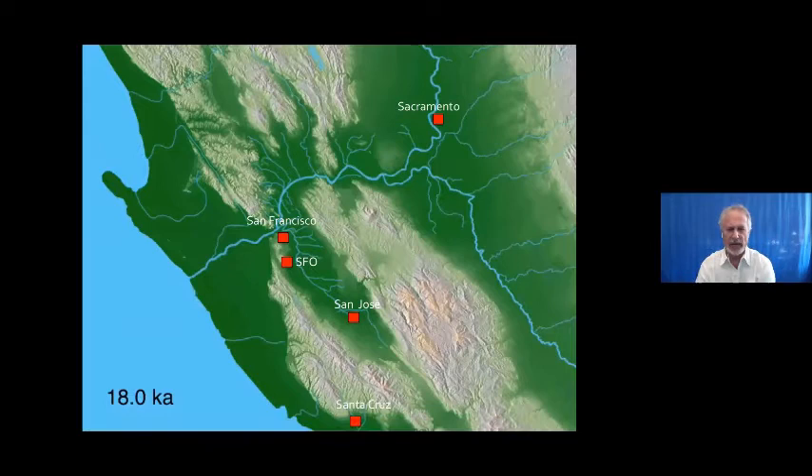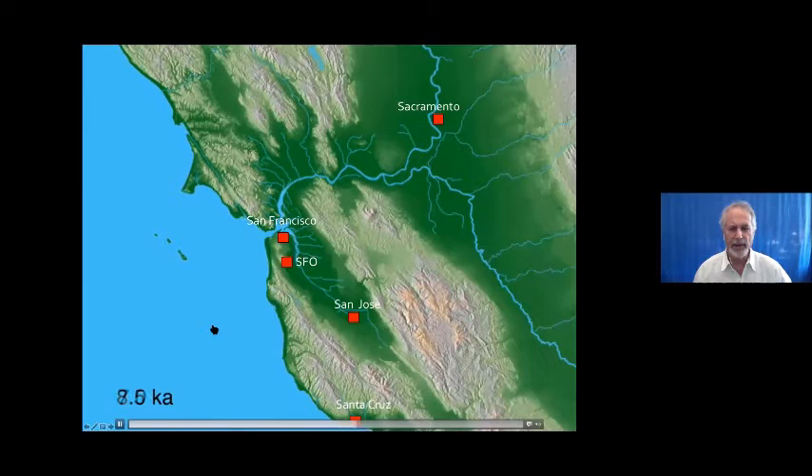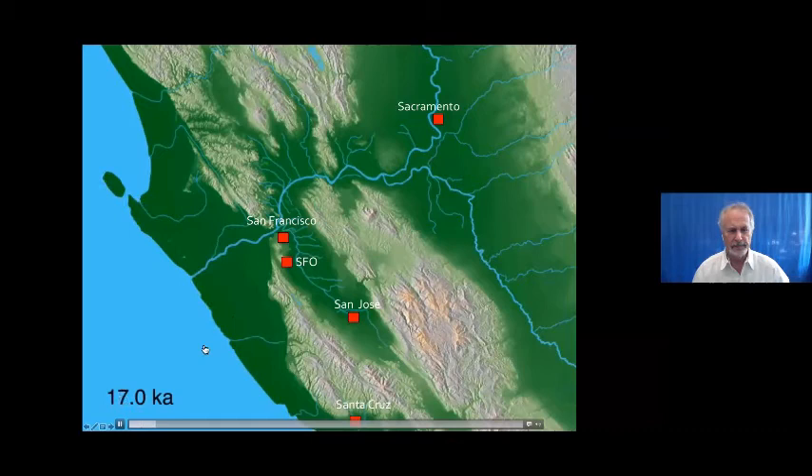This is a short video of the coast from Santa Cruz to central California showing where the coastline was 18,000 years ago. You can see San Francisco and SFO. As the last ice age ended and the ice melted, sea level began to rise — the Farallons were part of the coast. Ocean moved into San Francisco Bay maybe 8,000 or 9,000 years ago, and seawater went all the way up to Sacramento. Then sediments filling in has filled a lot of that back. That's what happened here over the last roughly 18,000 years.